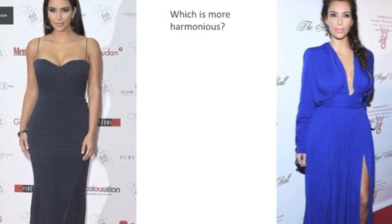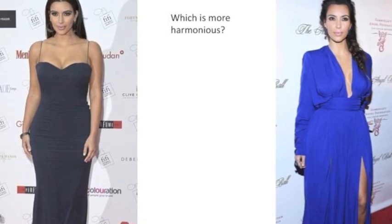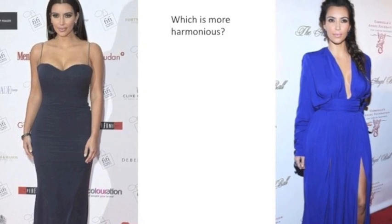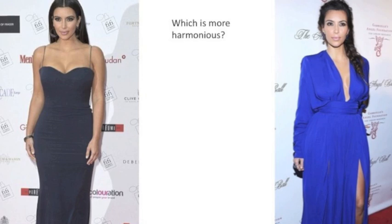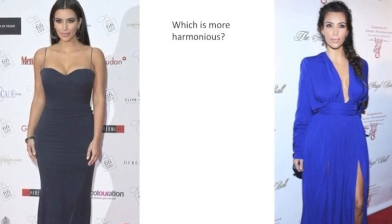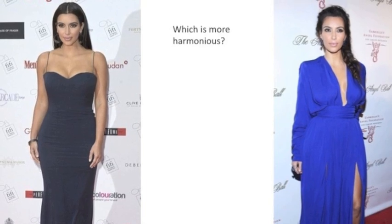Now let's take a look at Kim Kardashian in these two colors. I would say she looks fine in both, but the picture on the left looks a lot more harmonious than the picture on the right. On the right, all I can really see is that blue dress, whereas on the left I can really see Kim.